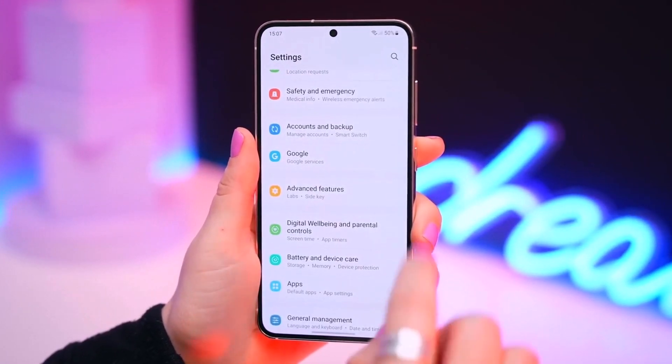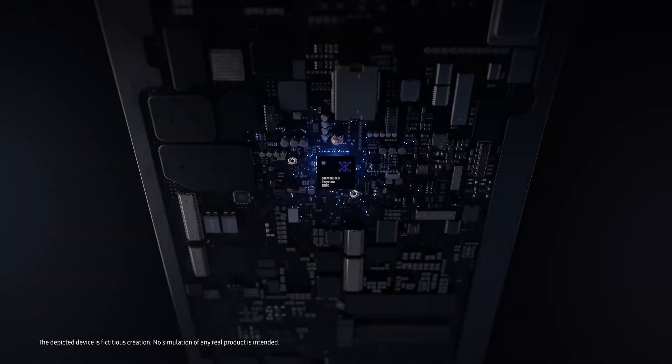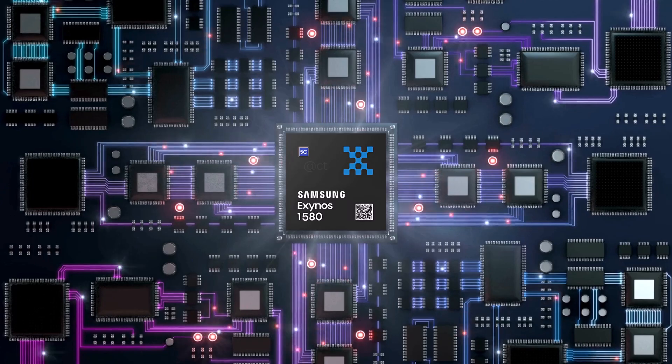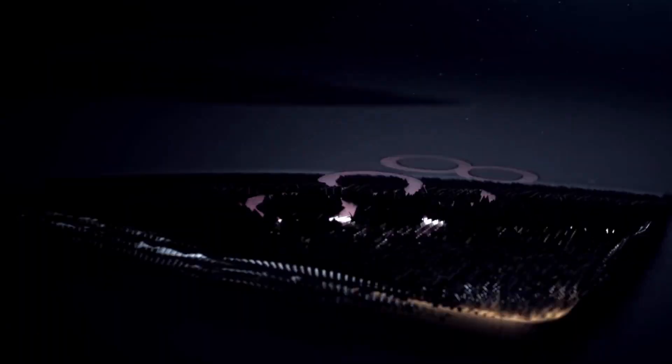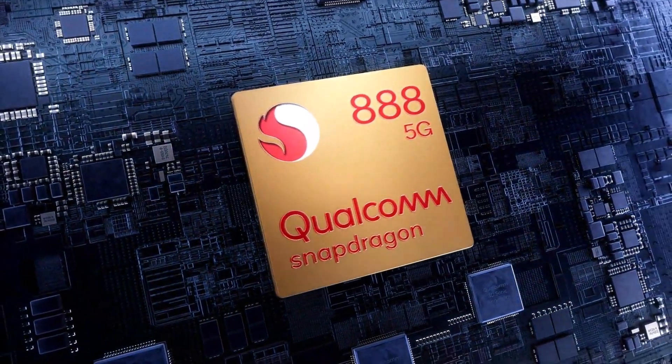Samsung's mid-range chips used to be pretty weak performance-wise. But a few years ago, they started getting better with the Exynos 1380. Next year, Samsung might release the Exynos 1580, which could be as powerful as Qualcomm's Snapdragon 888, their top chip from 2021.